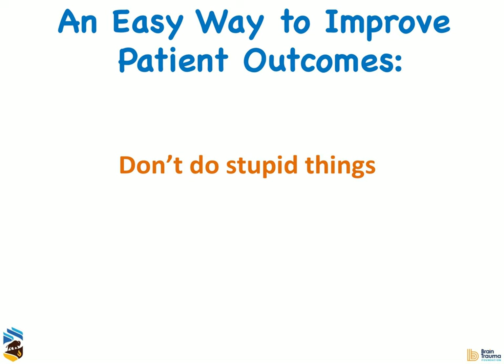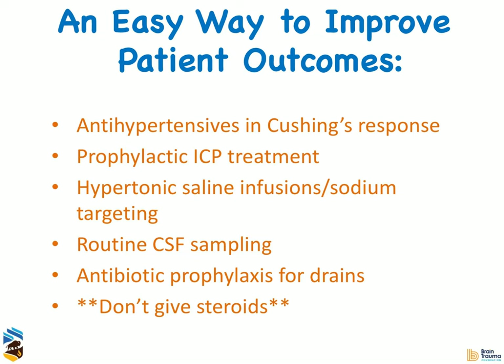This is worthy of a separate talk, but these are a lot of things that I commonly see done improperly in sick neuro patients. In people trying to perfuse their brains with a Cushing response, people will sometimes bring down their blood pressure when they shouldn't. I still see a lot of ICP treated prophylactically — the problem is the brain makes its own osmoles because it doesn't like to be shrunk, and then when you really need to treat, you can't as effectively. I still see people sampling CSF for surveillance when that actually seems to increase infection risk. Similarly, antibiotic prophylaxis for EVDs doesn't reduce infection risk but probably increases infection with resistant organisms. Despite the fact that it's the only thing we have level-one evidence not to do, I still see a lot of people giving steroids.